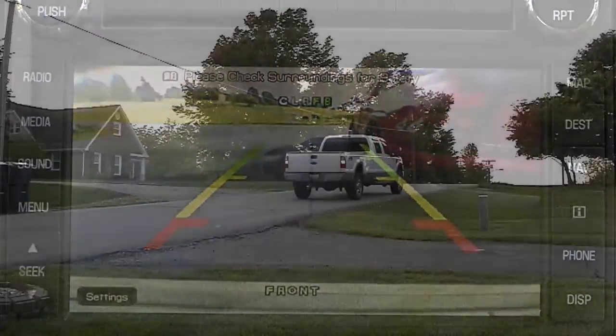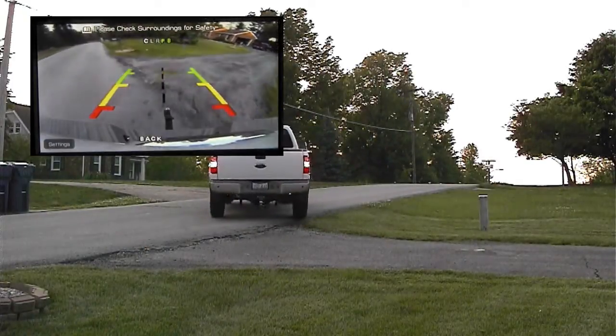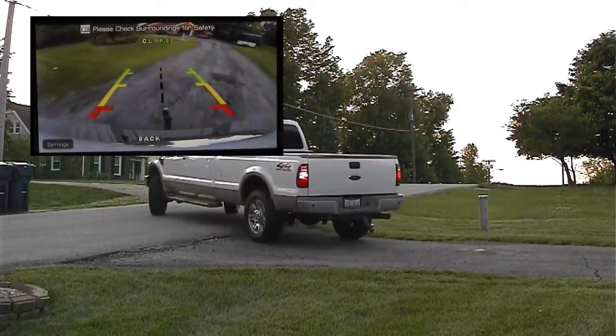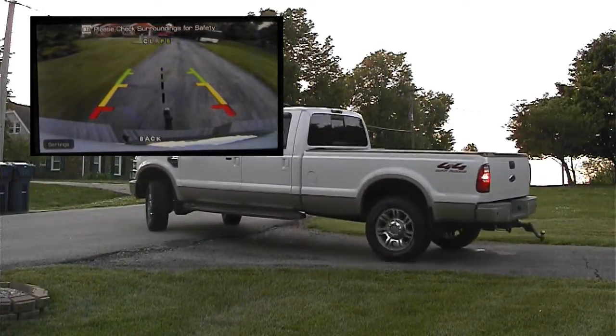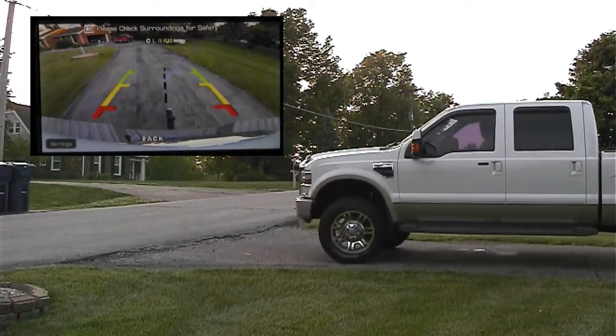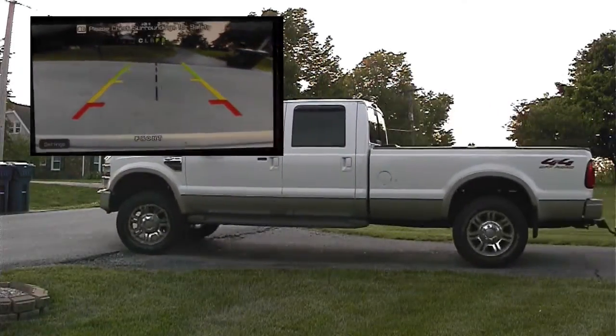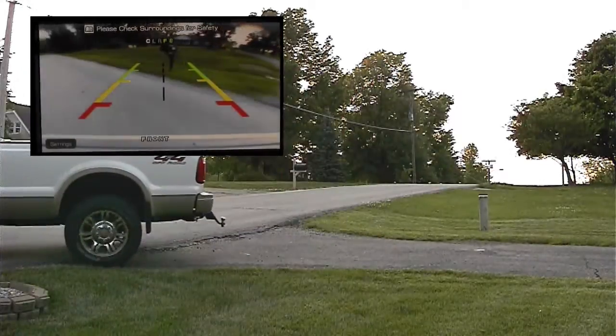With two cameras, you can see the secret of our patent-pending system: the camera views change automatically depending on which way you're traveling. Put it in reverse and the rear-view camera is displayed. Take it out of reverse and the front camera is displayed. You can even toggle to a split-view showing both the front and rear cameras at the same time.